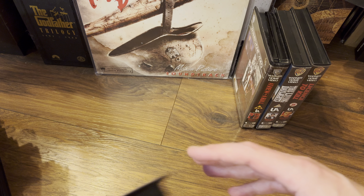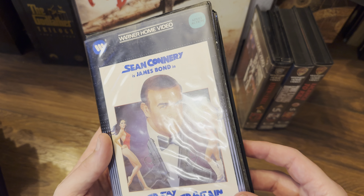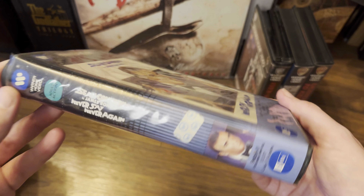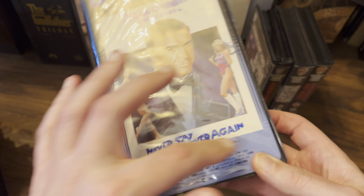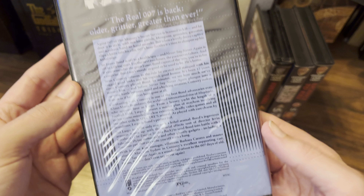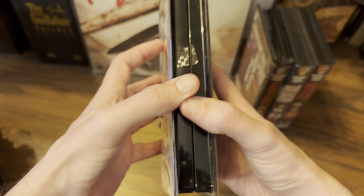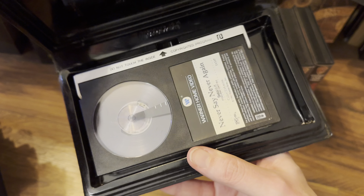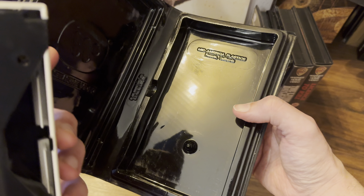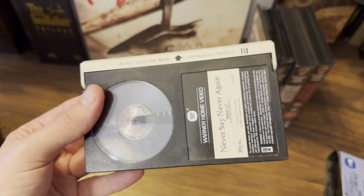I've also got the USA release of Never Say Never Again on Betamax, which says 'adult action' on it. It's a little bit different to the UK cases — you get this blue effect which I think changes colours on various other releases. It says 'the real 007 is back.' So that's the USA release of Never Say Never Again. Inside, we've got some nice embossed work and the Betamax cassette — just sits in that one spindle. The better format, but unfortunately it didn't win.